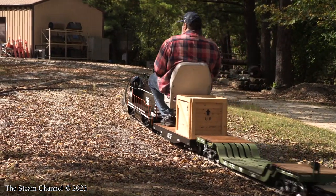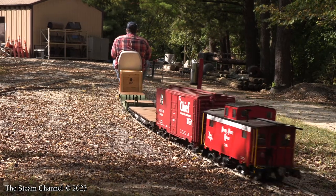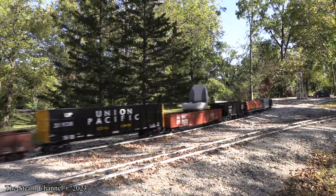We also have five heavyweight coaches to construct. Fabrication and editing work on these projects are time-consuming, so we appreciate your patience. There will be a steady stream of new how-to content coming over the next several years for your enjoyment, though.